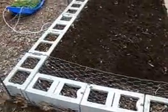Okay guys, I am putting in some more things today — succession planting. I am putting in all of the same except for my candy onions.